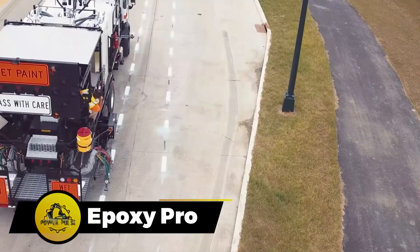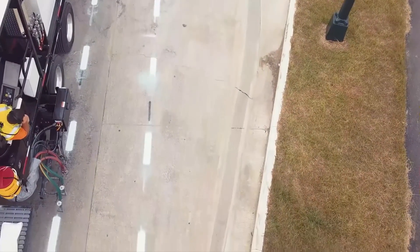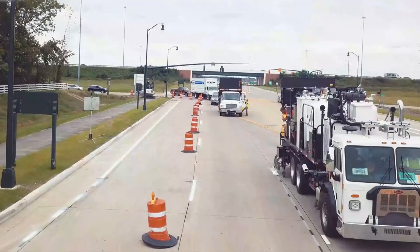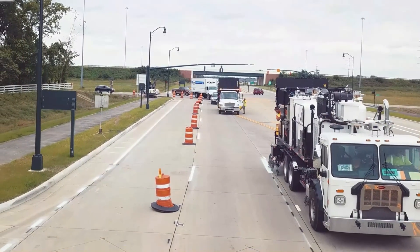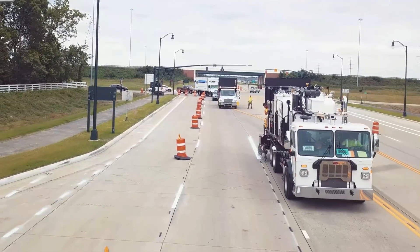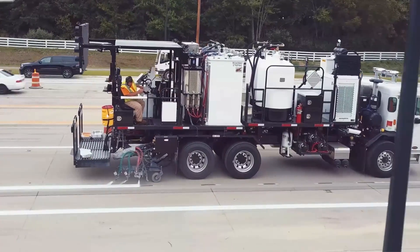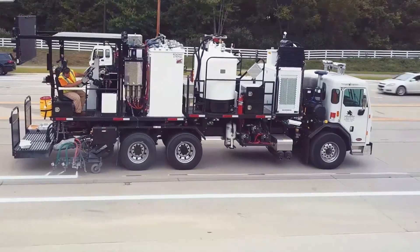The Epoxy Pro takes center stage among asphalt work machines, specifically designed for marking tasks. Notable advantages include compatibility with fast-drying compounds, a heating system for viscosity control, and video guidance control. These features make the Epoxy Pro a reliable choice for tasks requiring precision and efficiency in marking applications.